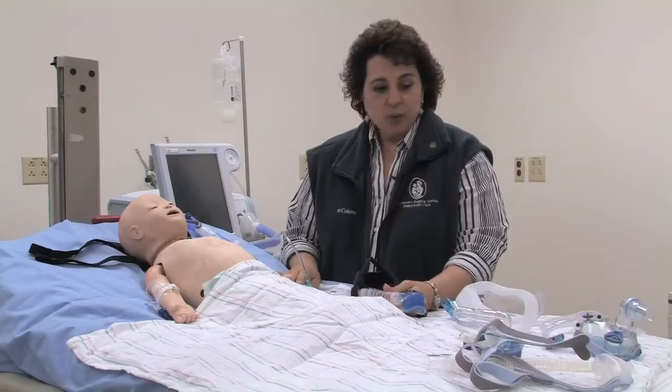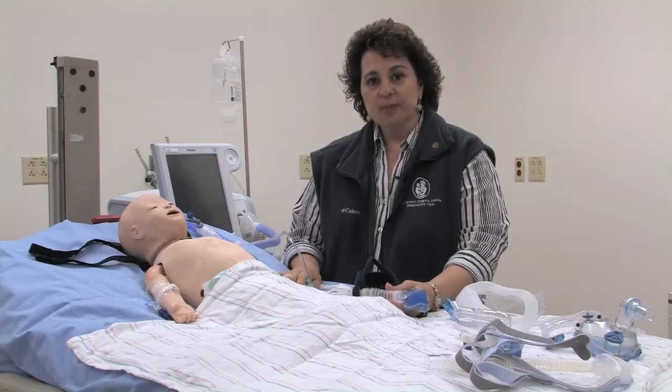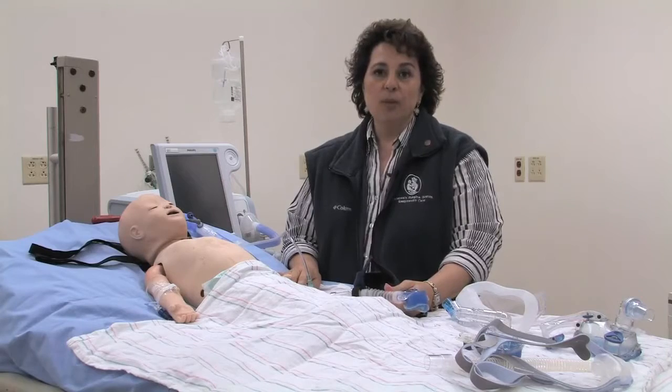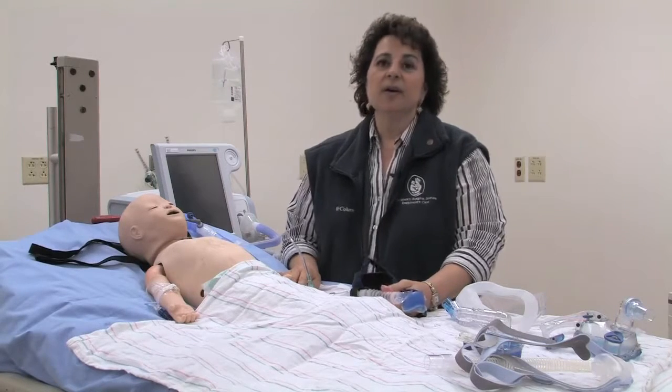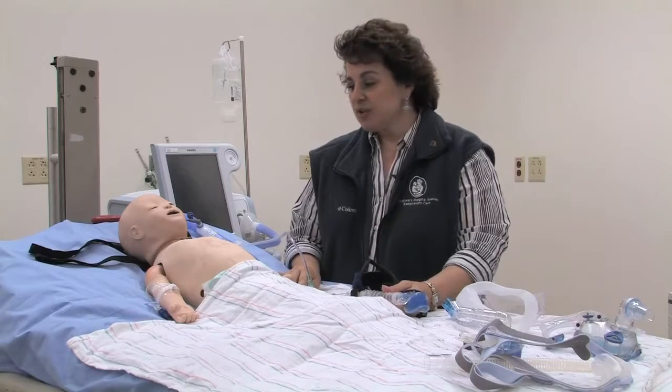Let's start with non-invasive ventilation via a single-limb device, which can provide continuous descending pressure — CPAP, or BiPAP, which is bi-level positive airway pressure. For the purpose of this demonstration,